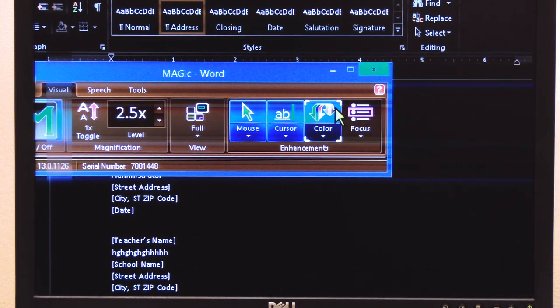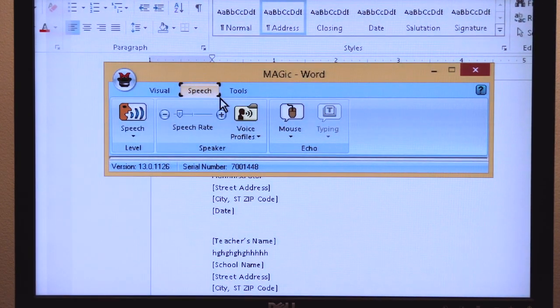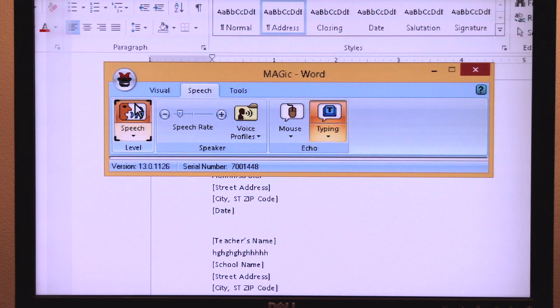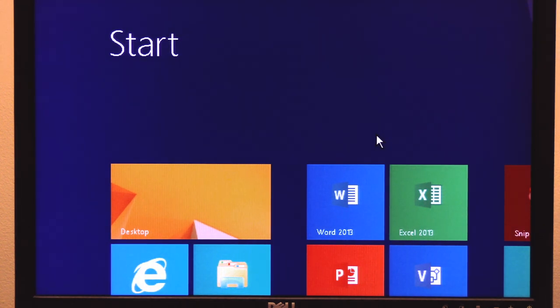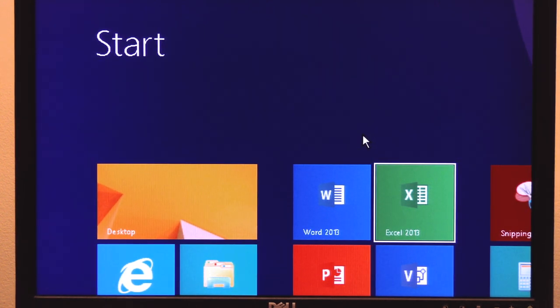That's definitely stuff the Windows built-in tools can't do. Magic Magnifier also has a speech capability embedded in the program — it's a screen reader that reads out loud whatever you're doing on the computer. Once it's activated, for example if you hit the Windows key, it tells you: "Start screen, Desktop, Column 1, Row 1, Word 2013, Excel 2013." It tells you exactly where your focus is. If you're typing, it repeats the keystrokes, and at the end you can have a paragraph read out loud to you, which is useful for proofreading your document.